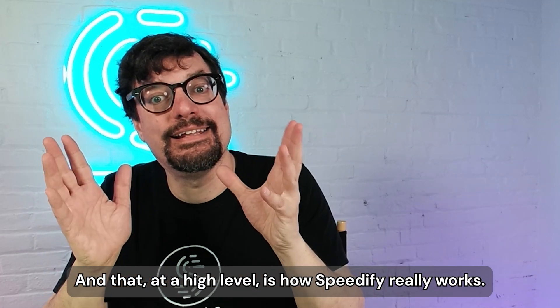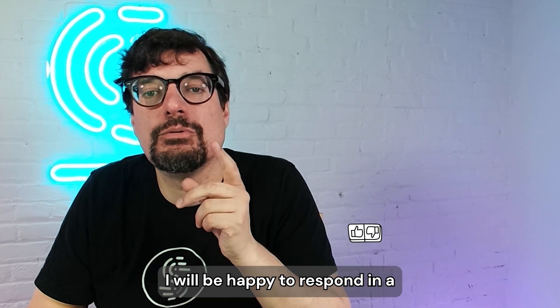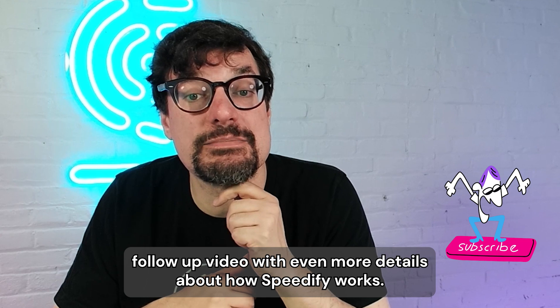And that, at a high level, is how Speedify really works. If you have more questions, drop them in the comments — I'll be happy to respond with a follow-up video with even more details about how Speedify works.